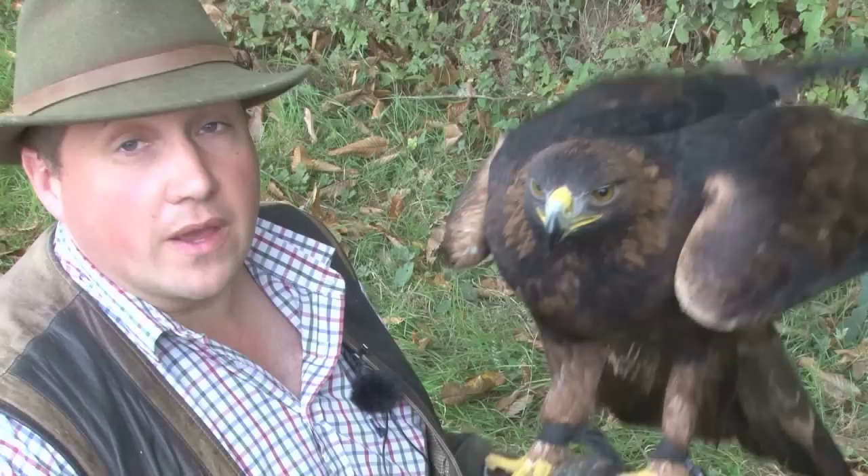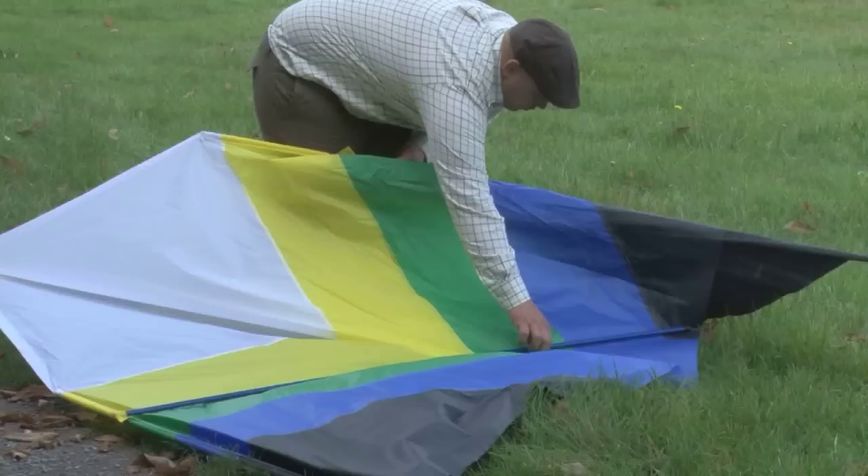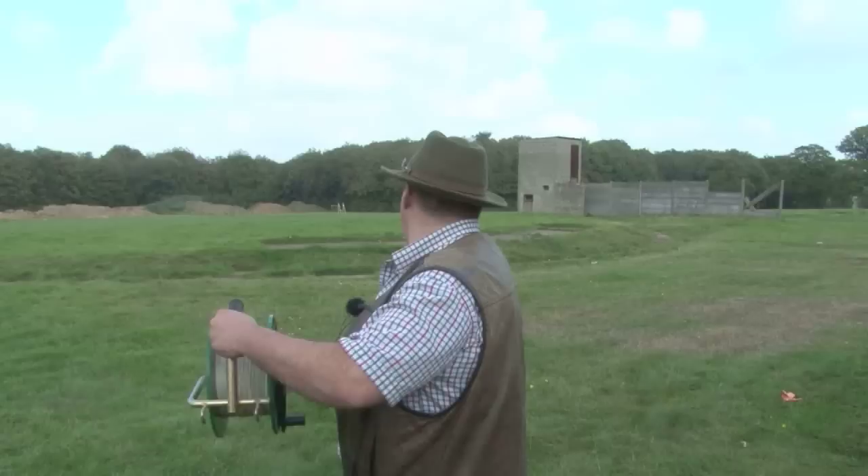Hopefully there will be a good showing of hares, but it is all sorts of disciplines of falconry being practised — there is falcon flying, there is hawks, and then there is a small eagle group as well. There are about nine eagles going to be flying. It would be nicer if it was about 15 degrees cooler, but hopefully we will still get a good showing of hares.